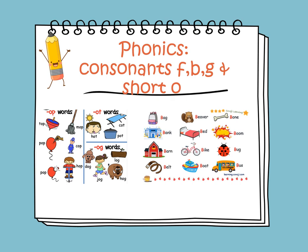Let's move to consonant B. The sound of B is /b/, as in bag, bank, barn, bed, and bug.